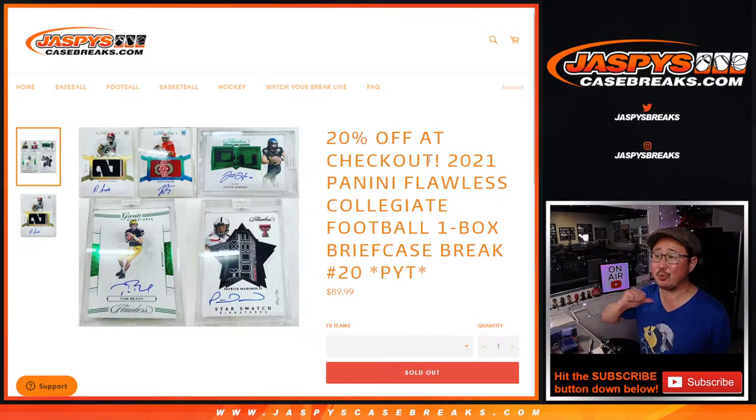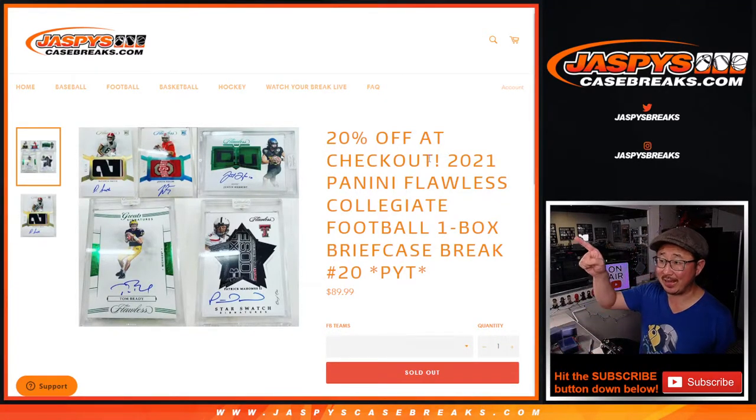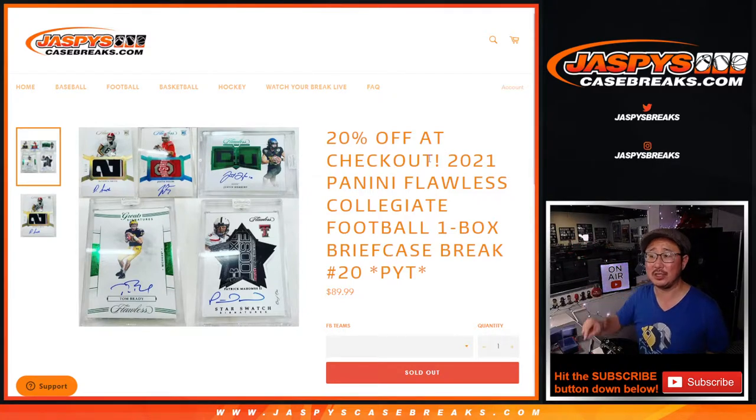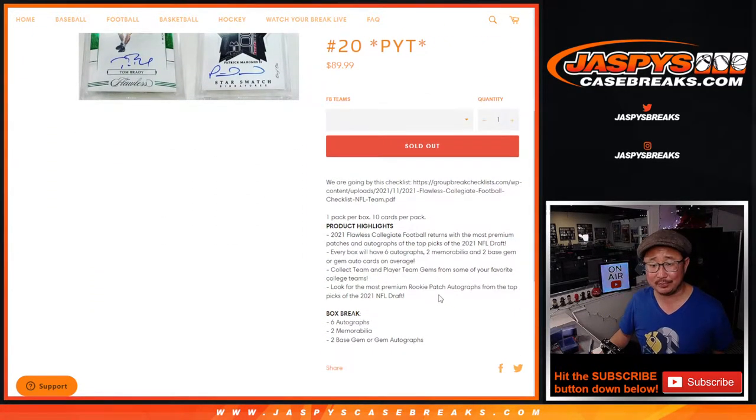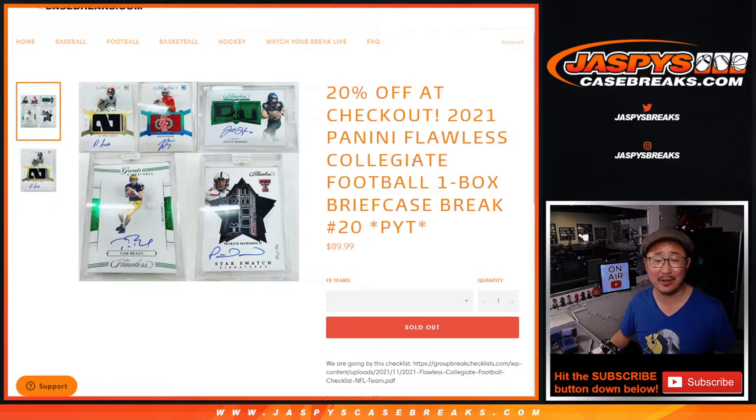Hi everyone. Joe for Jaspi's CaseBreaks.com coming at you with that 2021 Panini Flawless Collegiate Football one box, pick your team number 2-0. We've done a lot of these. Big thanks to everybody who have been working through all of these Flawless Collegiate Breaks with us.